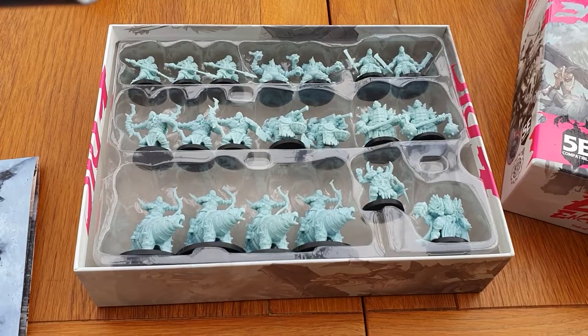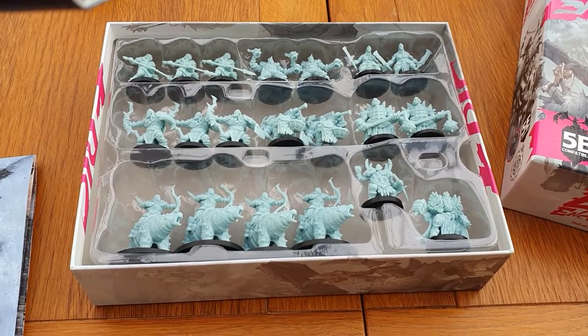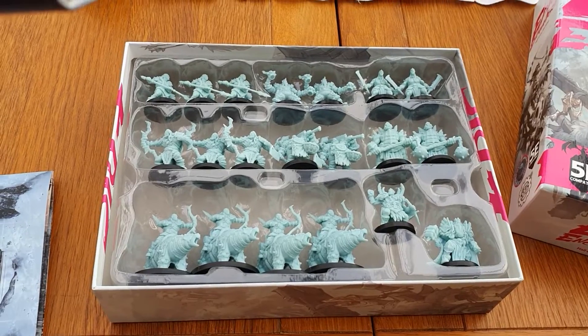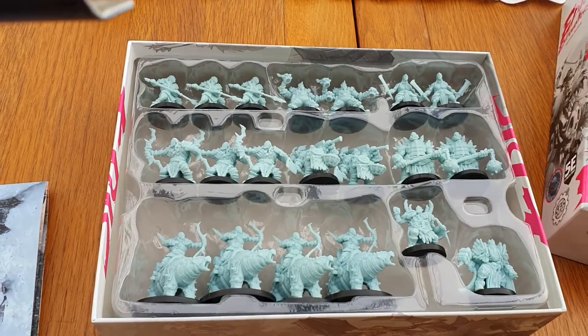Yeah, that is the Hall of the Orc King — absolutely stunning. I can't wait to see them ready to play in-game.